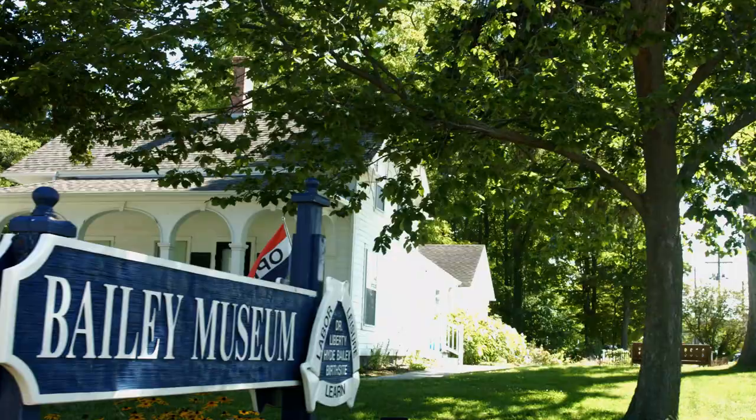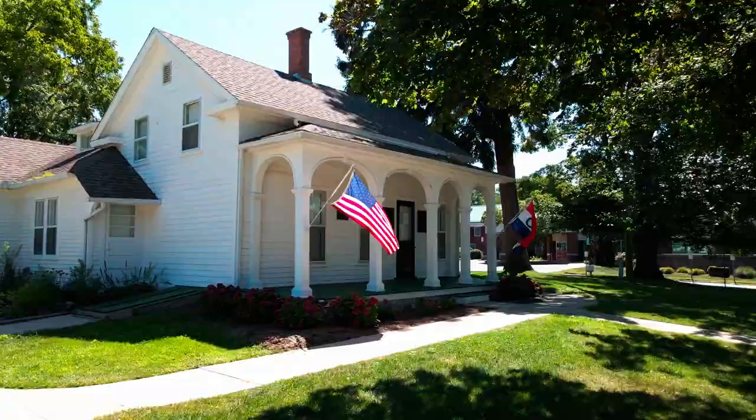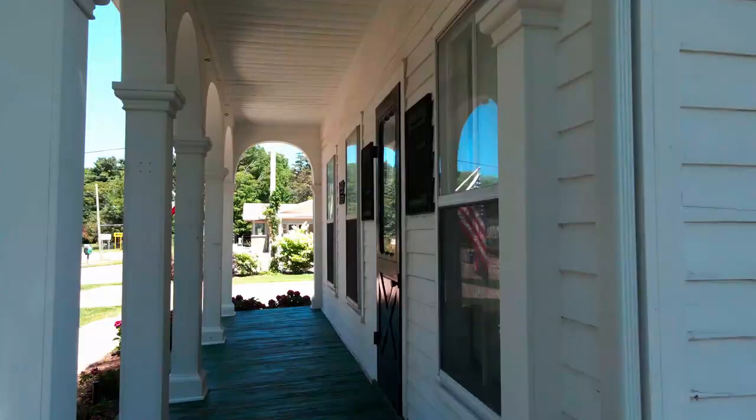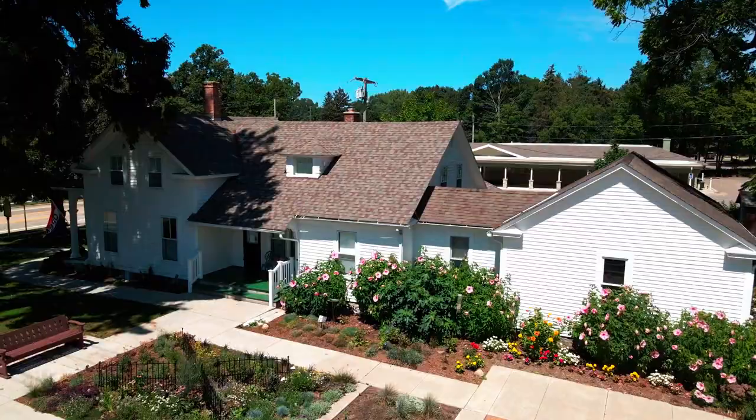This is the birthplace of Liberty Hyde Bailey Jr. The house was built in 1855 by his father, Bailey Sr. Bailey Sr. and his wife Sarah moved to South Haven in 1856 from Bangor, two years before Bailey Jr. was born in 1858 in this Greek revival country home. Bailey Jr. was the third son for the Baileys.